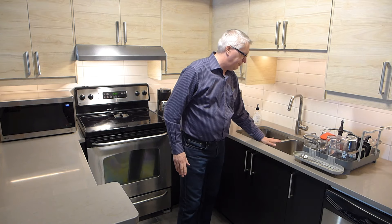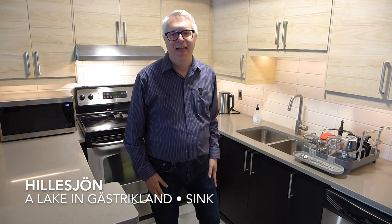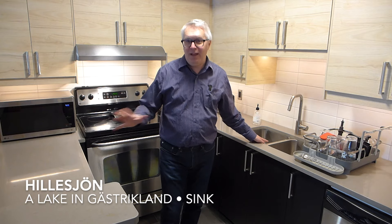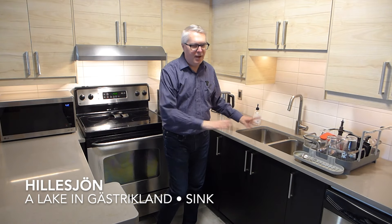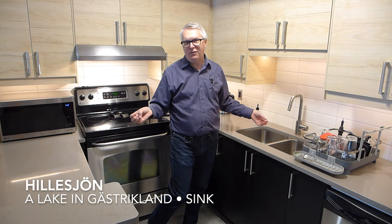Now the sink is HÄLLESJÖN. That's right — HÄLLESJÖN. It looks like it should be HÄLLESJÖN, right? Everybody we talked with at IKEA here in Toronto calls it HÄLLESJÖN. So if you're actually buying it in Toronto, or anywhere in an English-speaking country, expect them to say HÄLLESJÖN.